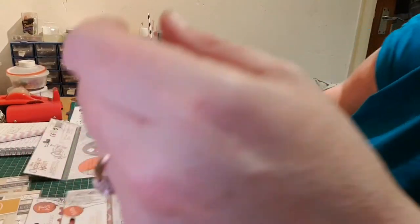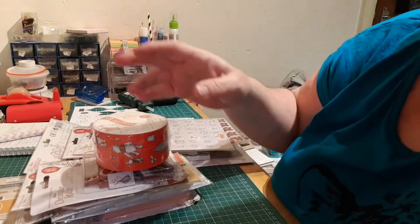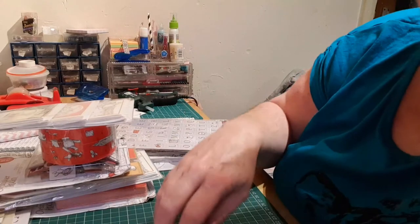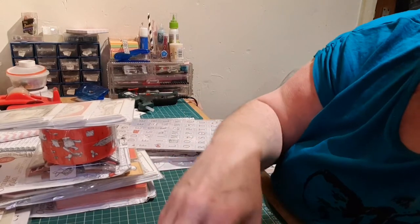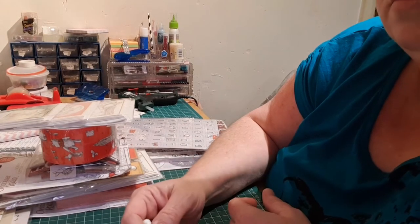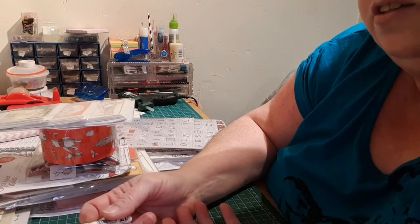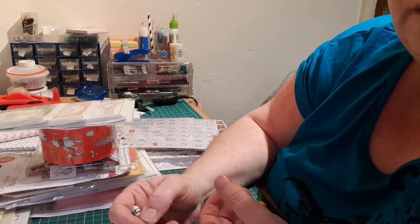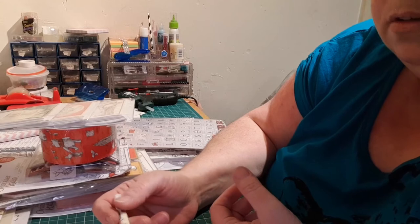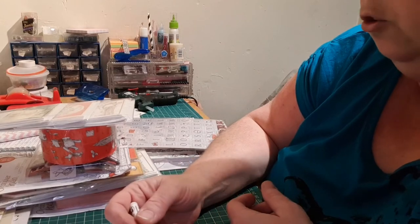For the third prize I'm just going to do crafty bits, which will probably contain a paper pad, some stickers, washi, some gems — just everything really that you can use for crafts.